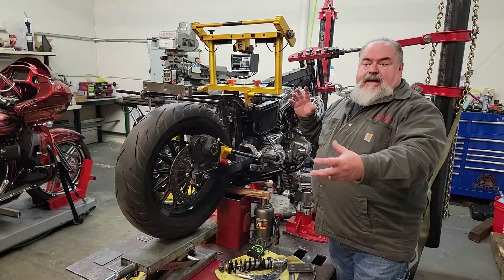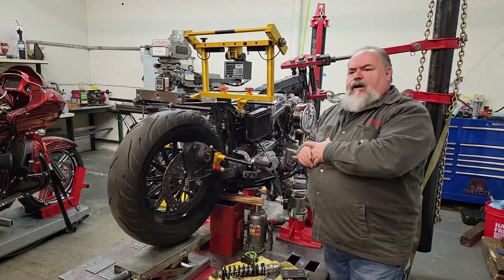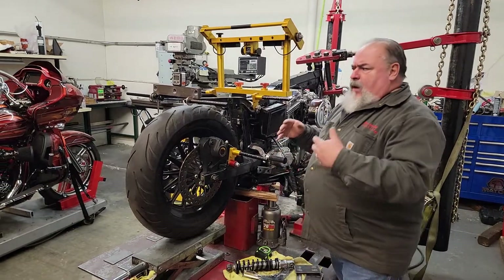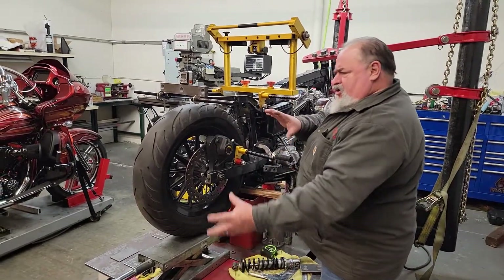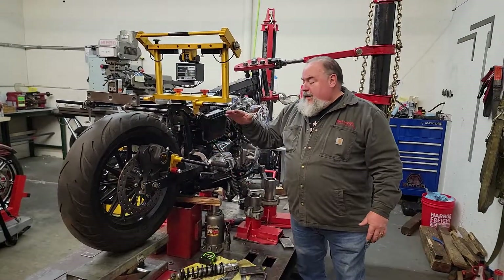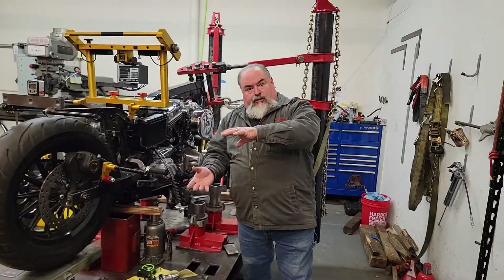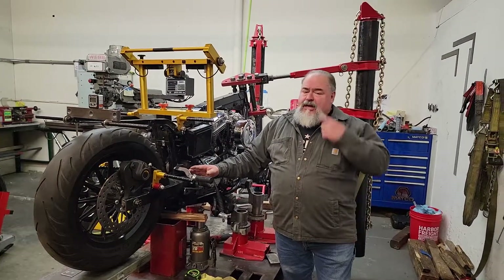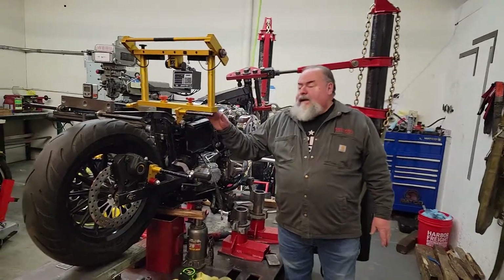It turns out that when this gentleman hit a car — the car pulled out in front of him — he hit the car at about 25 to 30 miles an hour. At that speed, with the weight of the motorcycle and the inertia from the back wheel, it shoved everything back here and pushed this forward and down a little bit, because the wheel is rolling forward. So the inertia from this caused additional damage that you can't see with the naked eye.